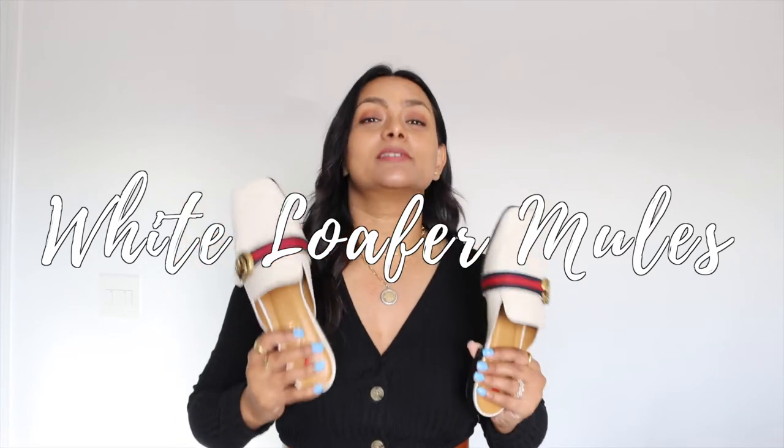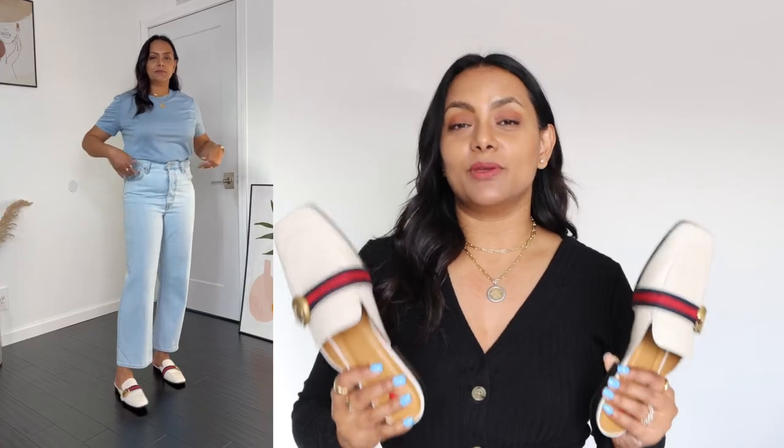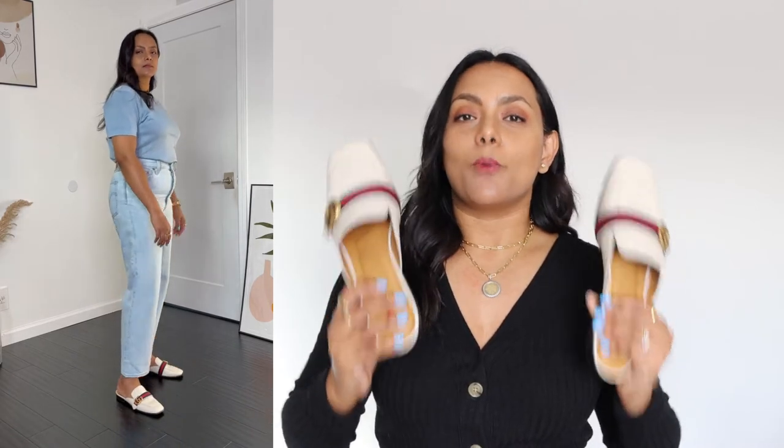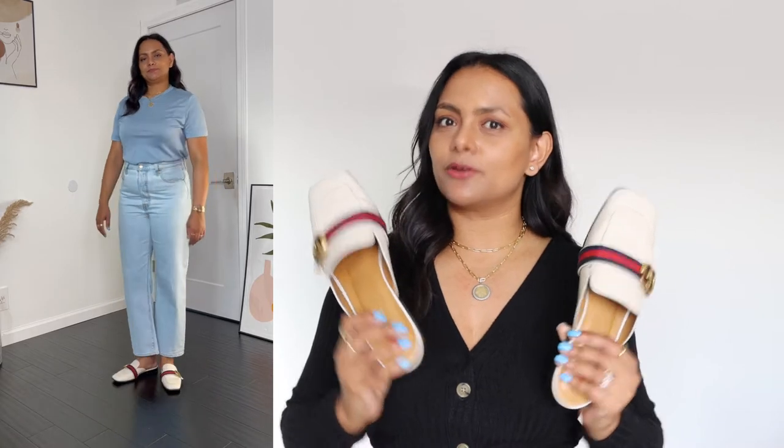I'll start with my most essential footwear that I cannot live without — I usually wear it all year round. Having them in white just makes every outfit look way more stylish effortlessly, especially my everyday outfits. I'm talking about loafer mules. This is not a big surprise for most of you who've been watching my videos, as you've seen me rocking some kind of loafer mule in almost every single video.